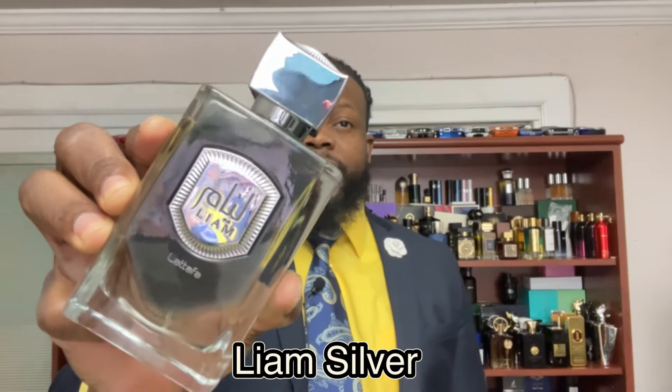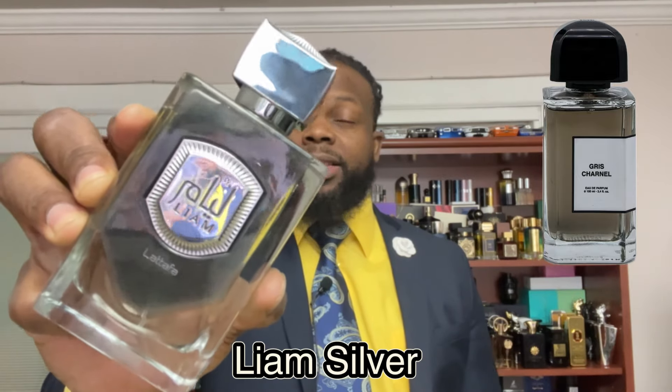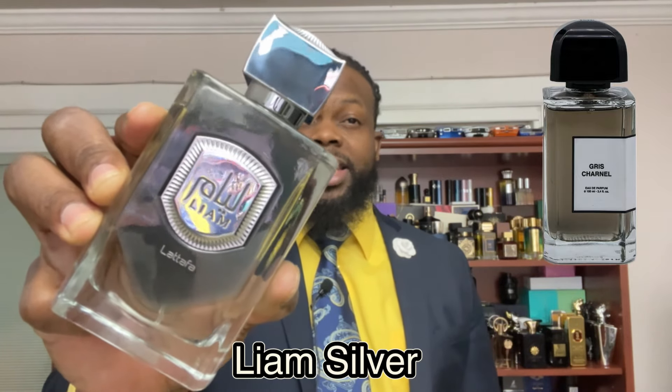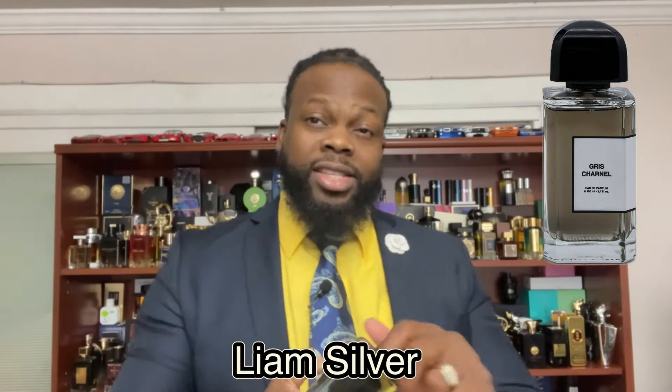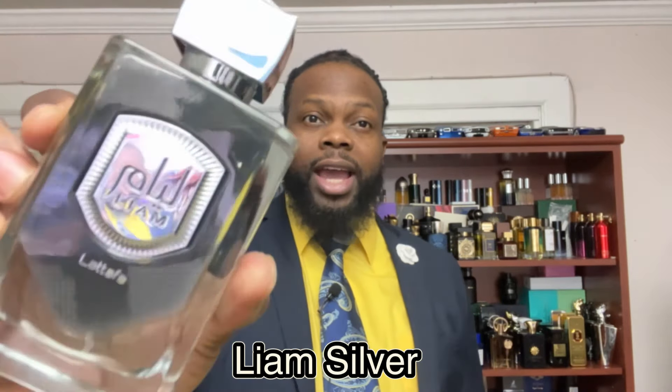The next fragrance is another one by La Taffa called Liam Silver. This is a clone of BDK Gris Charnel. In this one you get cardamom, black tea, a fig note, sandalwood in the background, vanilla, iris, labdanum, and vetiver. It's a soft, very fresh fragrance — more of a summer night fragrance I would say, although it's geared more for fall. You can wear this one on a summer night.